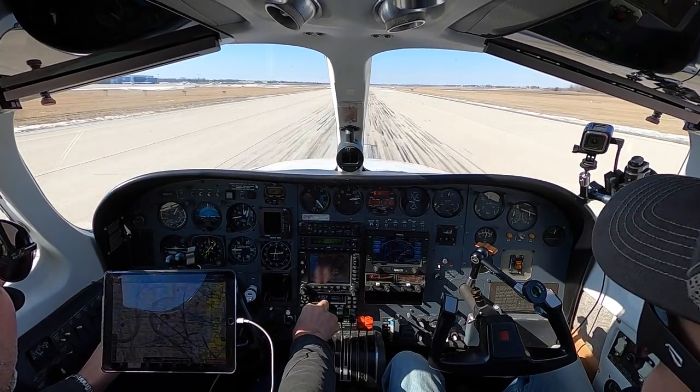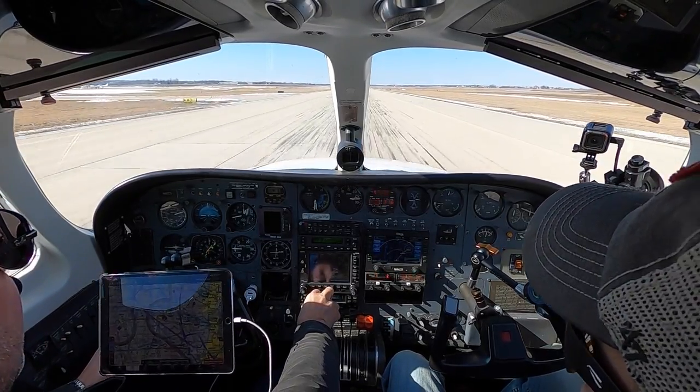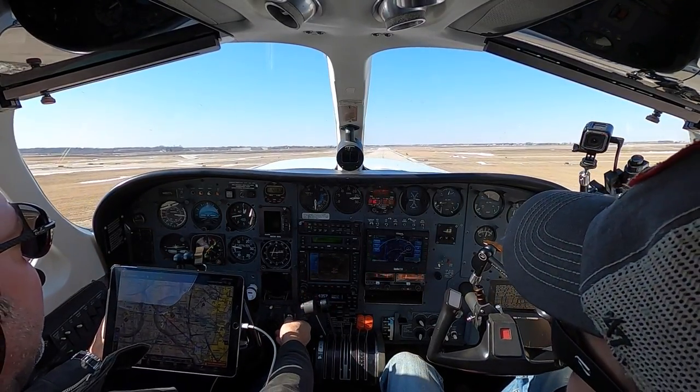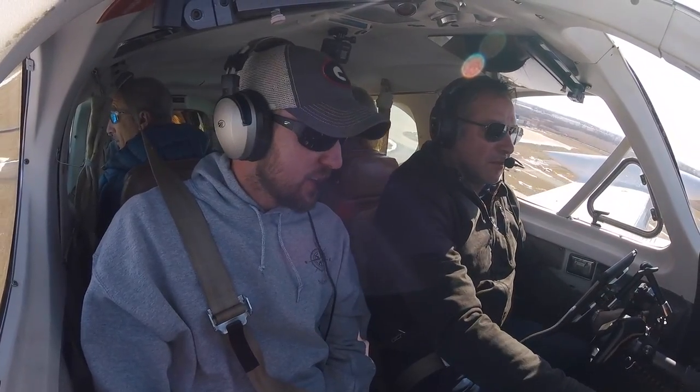All right, full power. Airspeed's alive. Engine instruments in the green. 60, 70, 80, 90 and rotate. We're at 10, brakes, positive rate, gear up. This is what it's like to be in the air again.